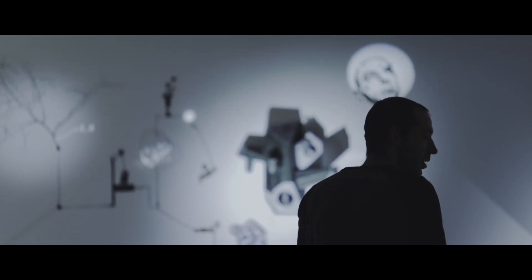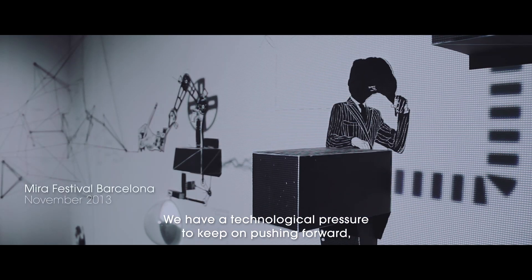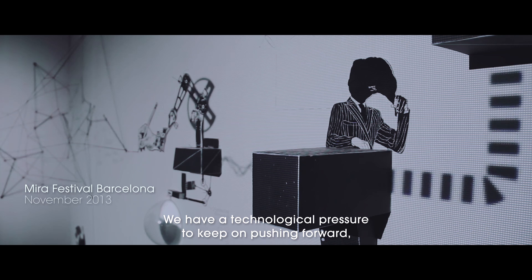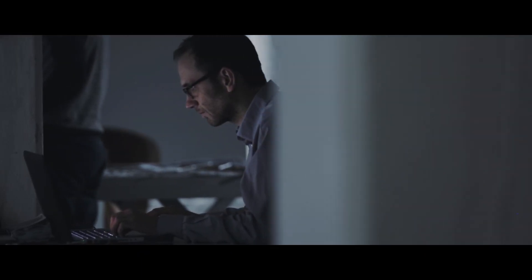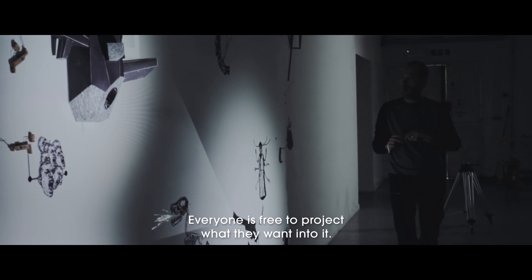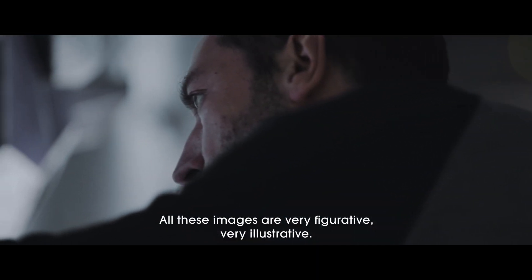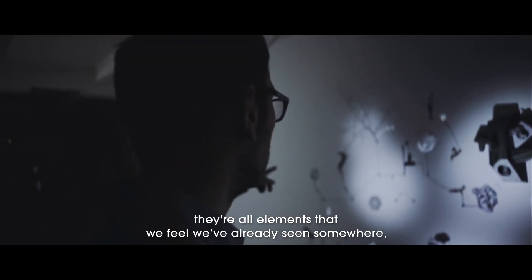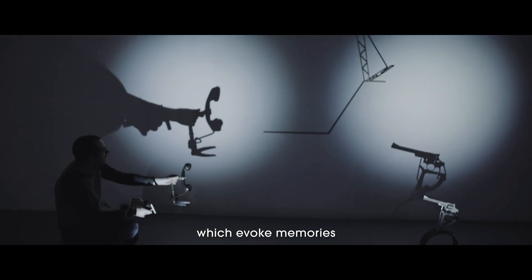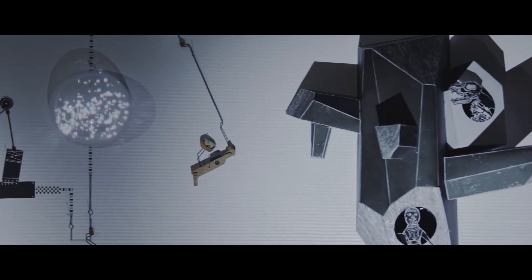We live at an epoch where things seem to go more and more quickly, and we have a kind of technological pressure that always pushes us to go a little bit further — and sometimes just to go a little bit further, without a concrete point. Free to each person, in fact, to project what they want, in the sense that all these images are very figurative, very illustrative — almost all elements that we have already seen somewhere, that we have some memories of. And there is a lot of connection to the past, to souvenirs.